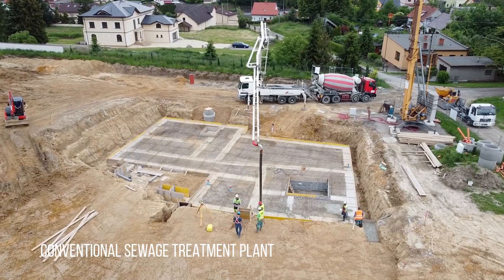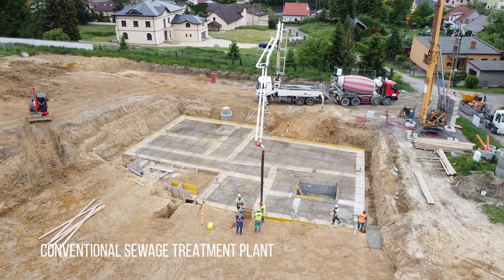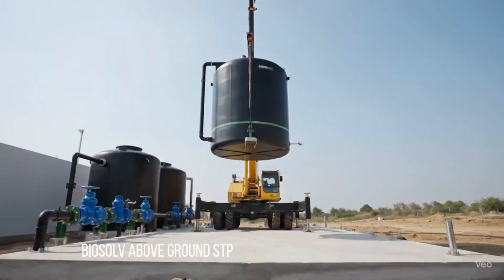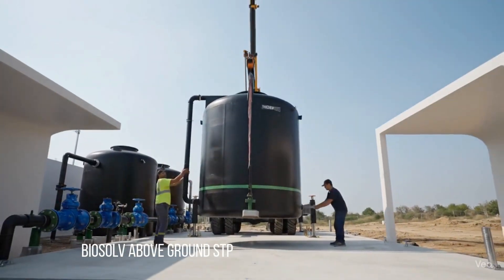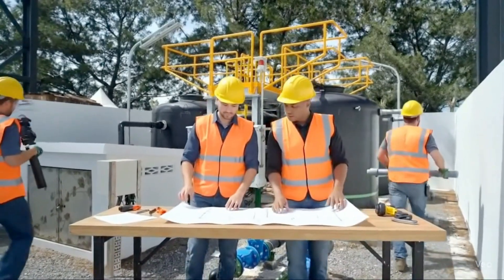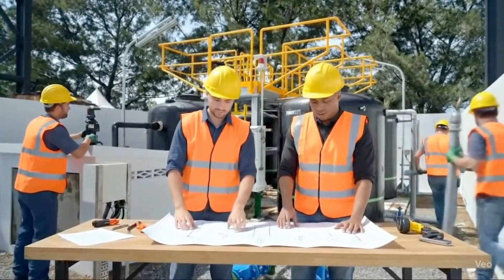Unlike conventional sewage treatment plants that require deep excavation and heavy concrete structures, Biosolv's prefabricated system is designed as an above-ground solution. This means faster installation, lower construction costs, and minimal disruption to your project timeline.